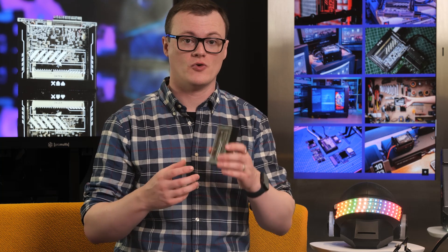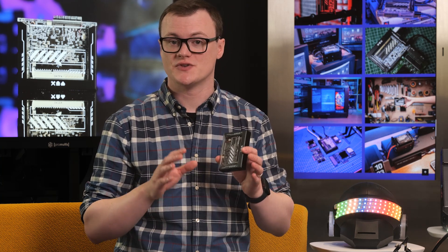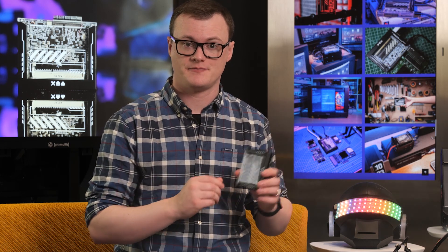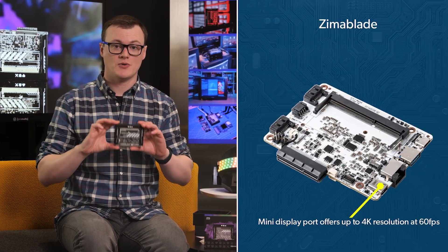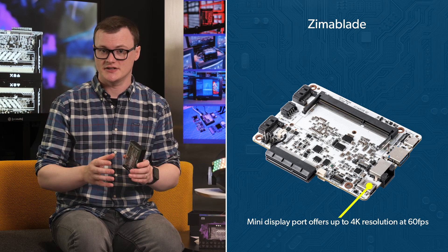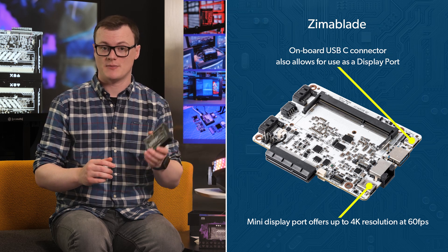Onboard memory comes in the form of a 32GB eMMC flash, but two external SATA 3.0 ports provide expansion to external drives. Despite the Zimmerblade being geared around server work, its mini-DisplayPort offers up to 4K resolution at 60 frames per second, and the onboard USB-C connector allows for use as a display port as well.